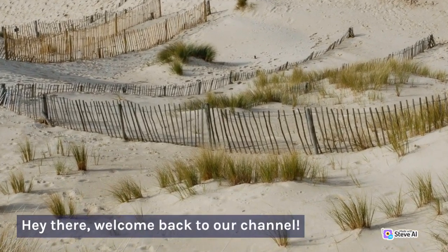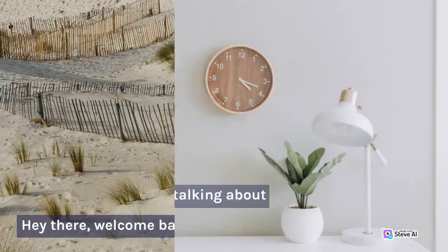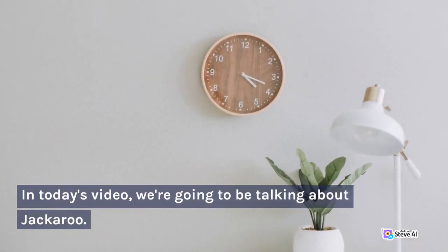Hey there, welcome back to our channel. In today's video, we're going to be talking about jackaroo.